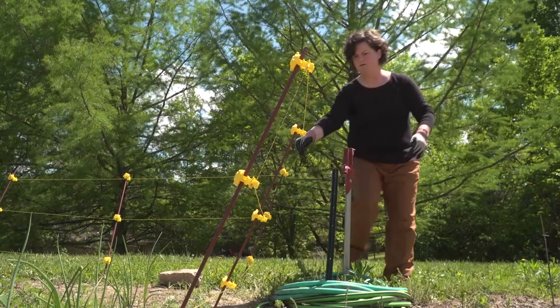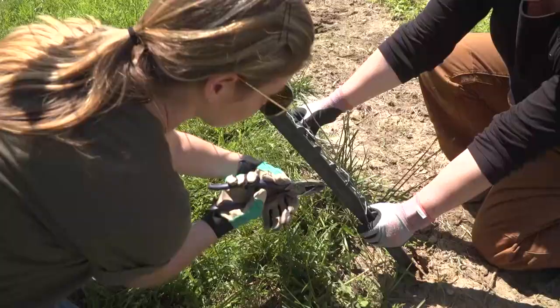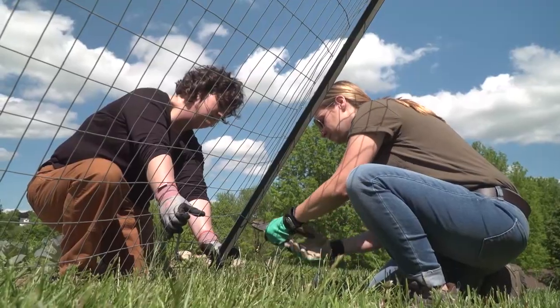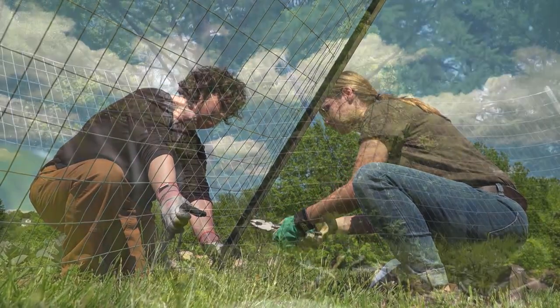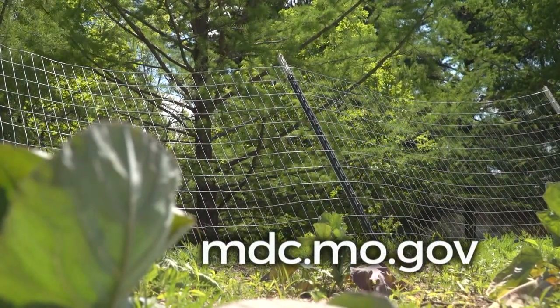Both woven wire and electric fencing have been found to be effective in separating deer from gardens. Deer have poor depth perception, so fences installed at a 45-degree angle can be effective. Details on proper fence installation can be found on our website at mdc.mo.gov.